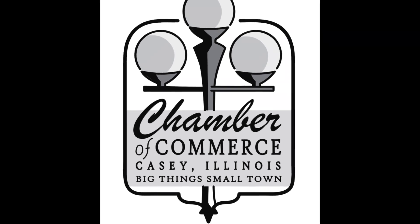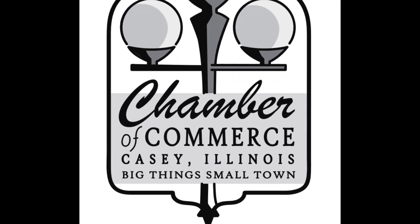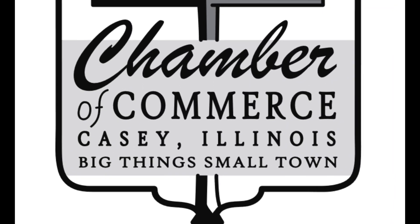So if you're ever up in the area of Casey, Illinois, you might want to stop by and look at all the big things you can see there. There's a lot of interesting things to see — it's a very nice place to visit, so stop by and give them a visit.